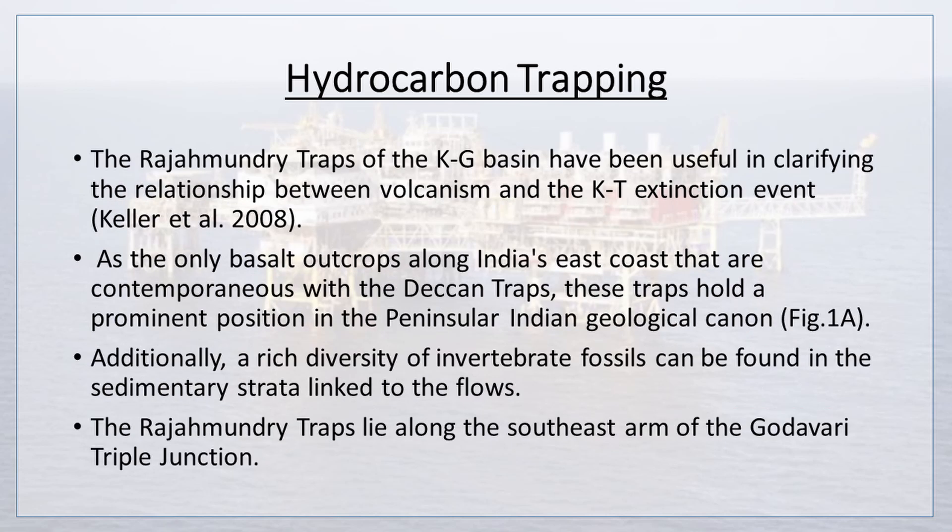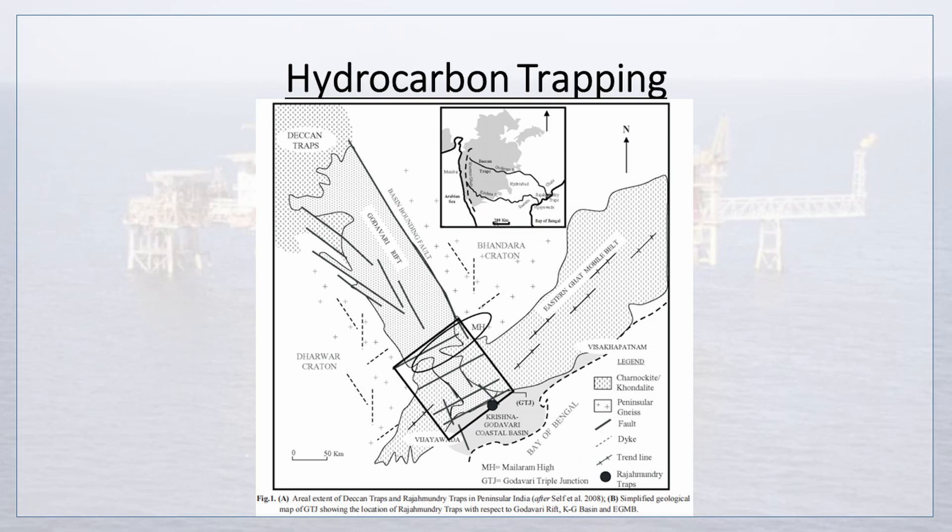Moving on, the Rajamundhri traps of the Krishna-Godavari basin have been useful in clarifying the relationship between volcanism and the K-Pg extinction event, as the only basalt outcrops along India's east coast contemporaneous with the Deccan Traps. These traps hold a prominent position in the peninsular Indian geological canon, and a rich diversity of invertebrate fossils can be found in the sedimentary strata linked to the flows. The Rajamundhri traps lie along the southeast arm of the Godavari triple junction. A figure shows the aerial extent of Deccan Trap and Rajamundhri traps of peninsular India.